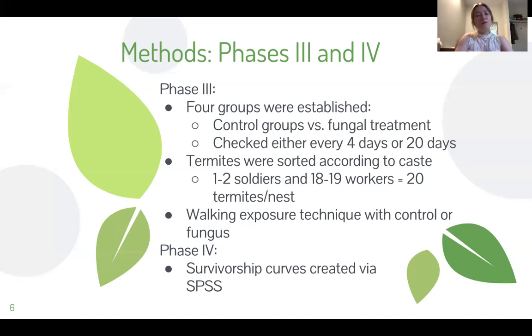Finally, at the end of phase three moving into phase four, when the termites were checked, deceased individuals were removed from the colony, surface sterilized with bleach, rinsed in sterilized water, and then plated on potato dextrose agar to confirm whether the cause of death was exposure to Metarhizium fungus or something else.